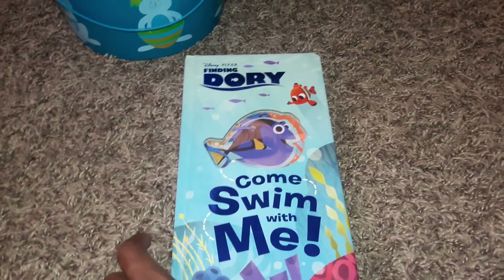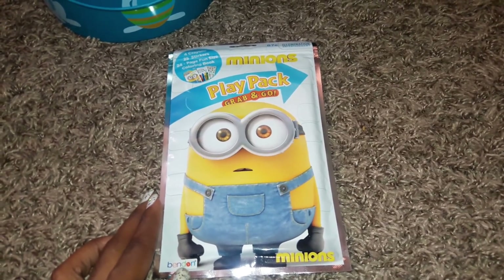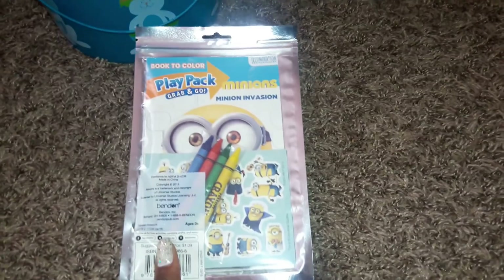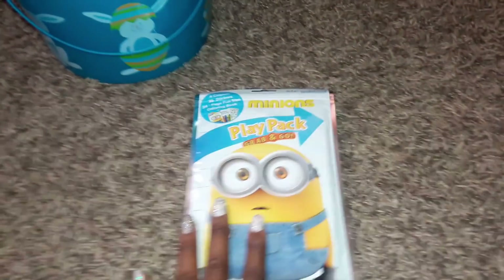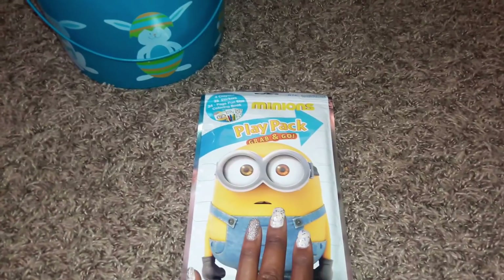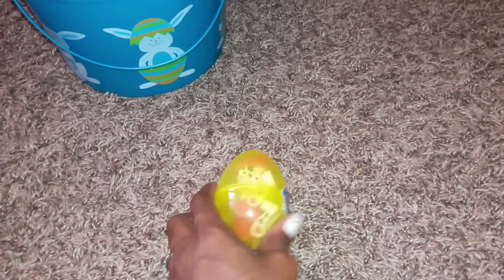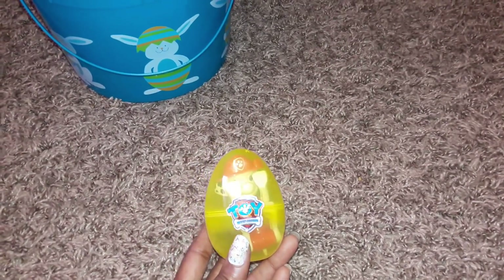I also got the Finding Dory: Come Swim with Me book at the mall on clearance — it's really interactive, so he's going to love it. I also picked up the Minions Play Pack Grab and Go for about a dollar — it comes with a little coloring book, a sheet of stickers, and four crayons, perfect for travel, restaurants, and quiet time. He's been really loving Minions lately. He's also getting a Marshall figure in an egg, which I thought was perfect for Easter.